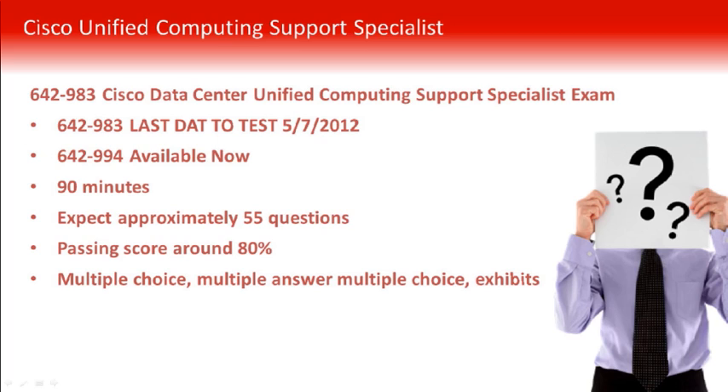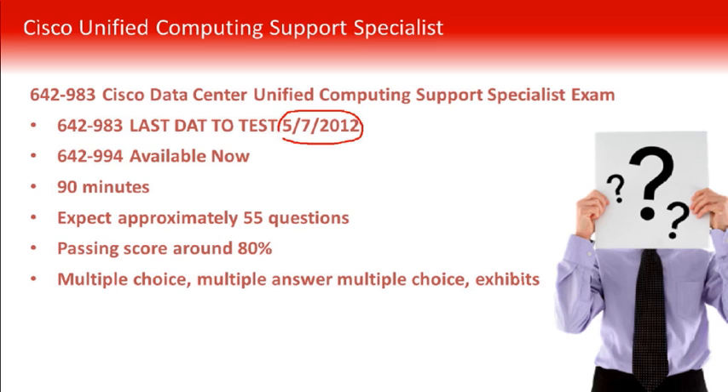The exam we are showcasing here is 642-983 — a big, long title: Cisco Data Center Unified Computing Support Specialist Exam. It is 642-983. Last day to test on that, please take note, is 5/7/2012.